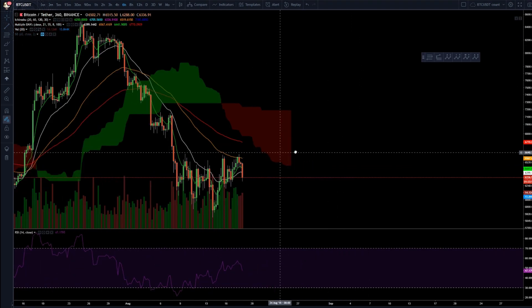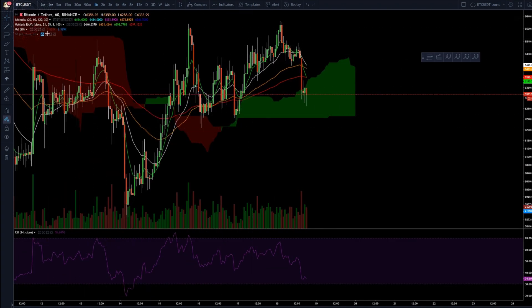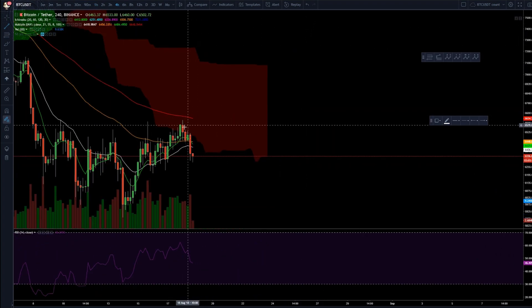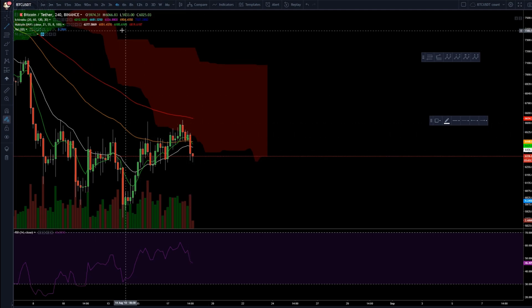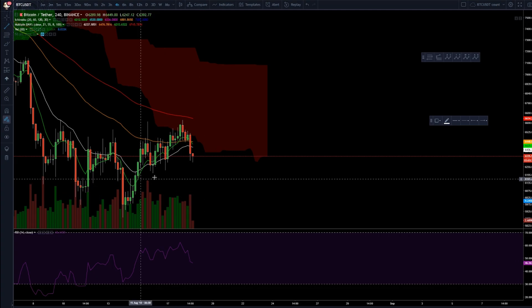I caught the short a little late because I first wanted to go long based on the four-hour chart. It closed inside that four-hour Ichimoku cloud and I thought we'd go to the other edge, but then it showed me this candle right here — which isn't perfect, but right now I'm in profit and I've set my stop at break even, aiming around these areas.